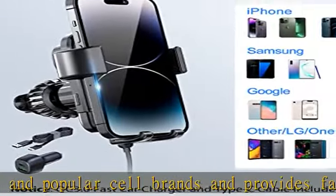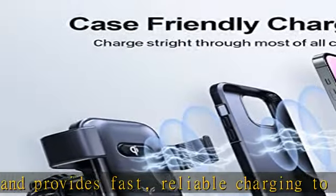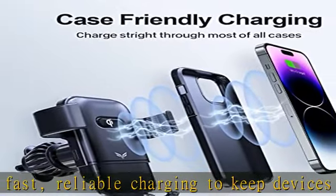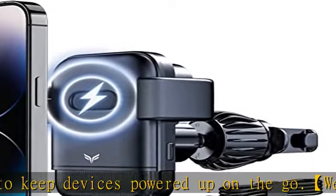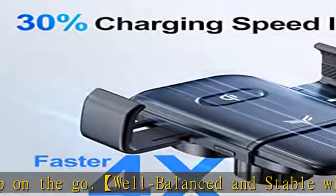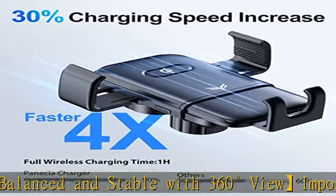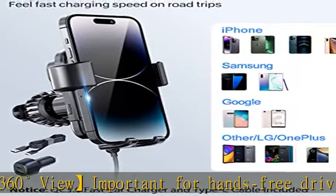The automatic clamp and touch release design offers far better phone security than basic wireless car charger accessories. This charger will clamp onto your phone automatically for a secure fit — simply push the side buttons to release. Supports standard thin phone cases.